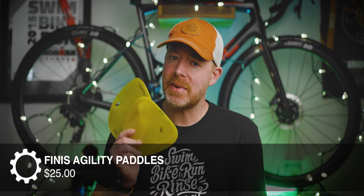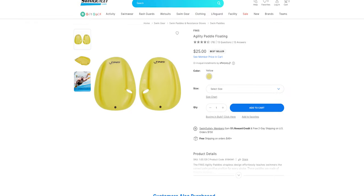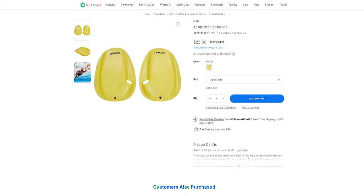Speaking of paddles, Finis Agility paddles cost about $25-30. There are cheaper options out there, of course, but I'm a big fan of these. I've been using them for quite a few years — they last forever, they're super fast to put on, and they actually kind of force you to keep your hand in the correct position in the water. So definitely consider the Finis Agility paddles.